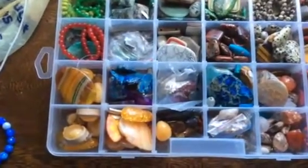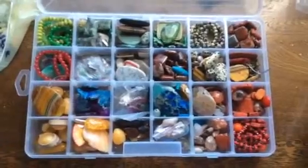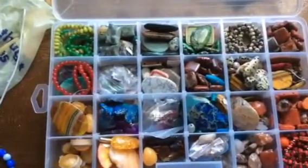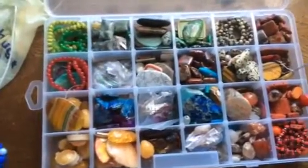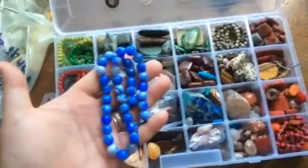Hi guys! I've decided to open up my little treasure box where I keep all my gemstones for the jewelry that I make. I thought it would be interesting for you to look through some of them, so that you can decide whether you like some of them and maybe ask me to make you a piece of jewelry.